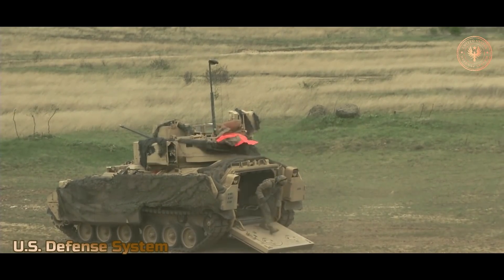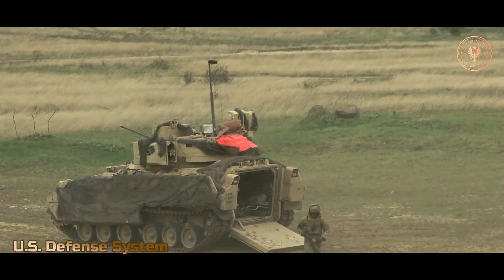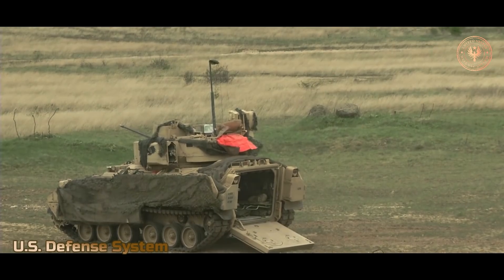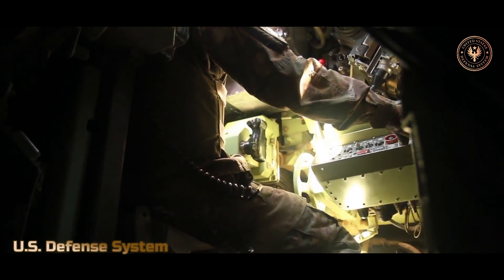The M2 infantry fighting vehicle has a three-man crew, including a commander, gunner, and driver. The original M2 also carries seven fully equipped soldiers, while the enhanced M2A2 carries six. The M3 cavalry fighting vehicle has the same three-man crew but only accommodates two additional soldiers.